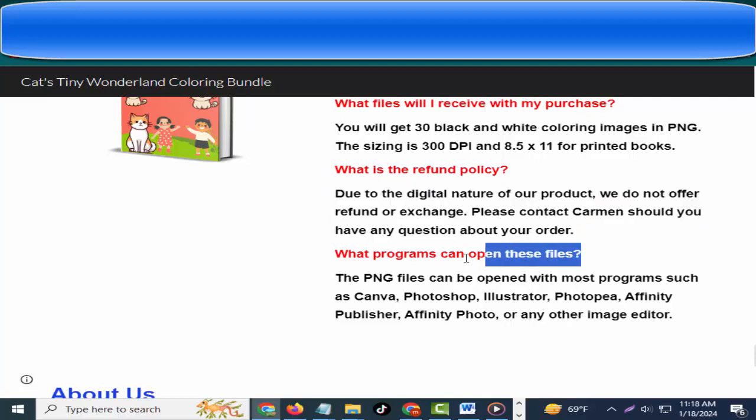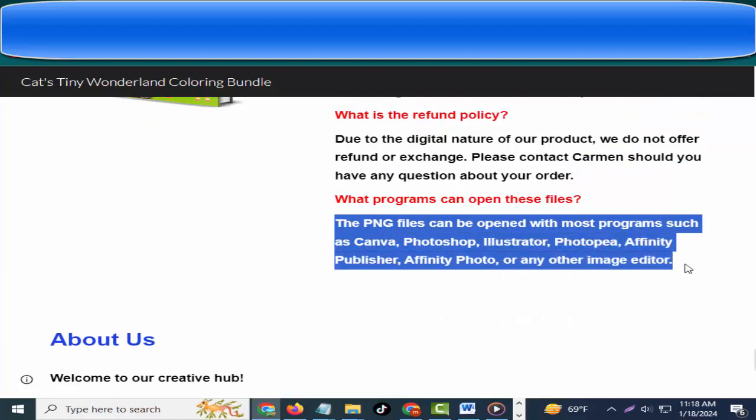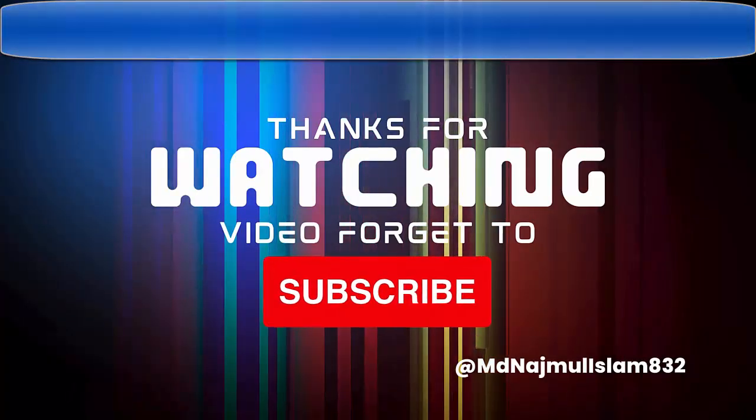Please contact Carmen should you have any questions about your order. What programs can open these files? The PNG files can be opened with most programs such as Canva, Photoshop, Illustrator, Photopia, Affinity Publisher, Affinity Photo, or any other image editor. Friends, if you want to buy this product, please check the video description.